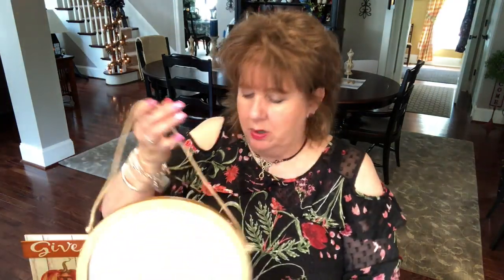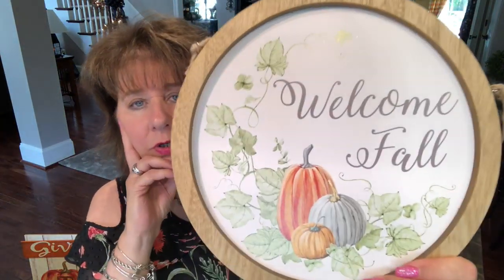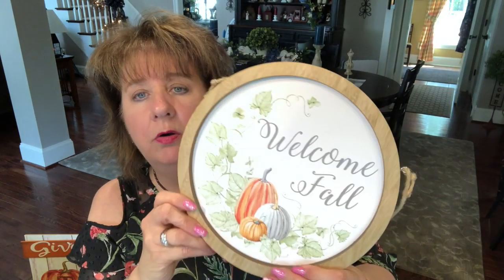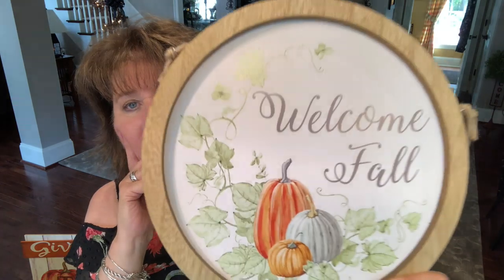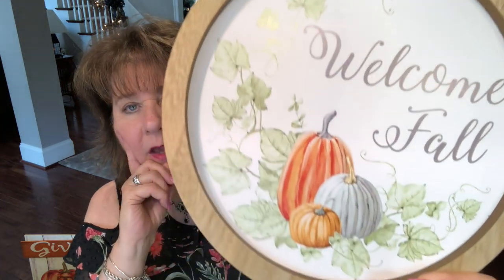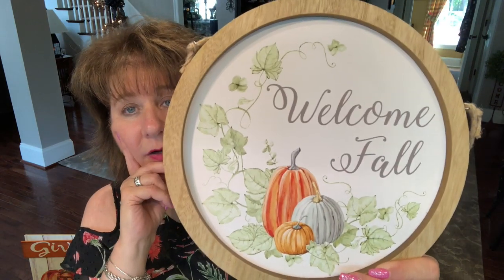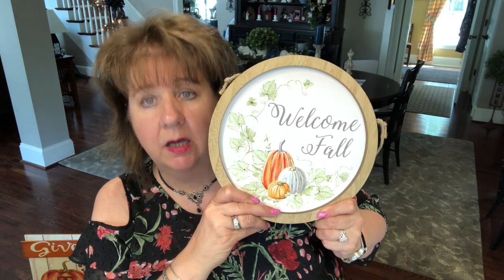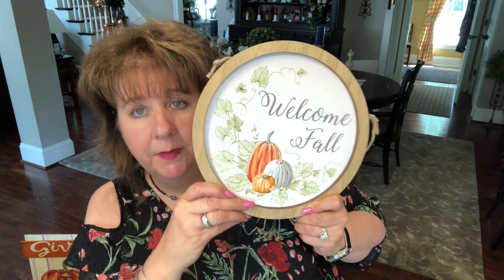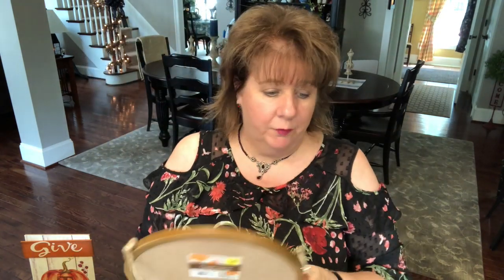This is one of them and I really don't know where I'm going to put it. It was $4. 'Welcome Fall' — but look at the ivy on it, you guys. Isn't that cute? The little blue pumpkin with the orange. I thought, well, I'm getting that. Again I don't know where I'll put this — maybe up in a plate stand in my hutch over there. $4.